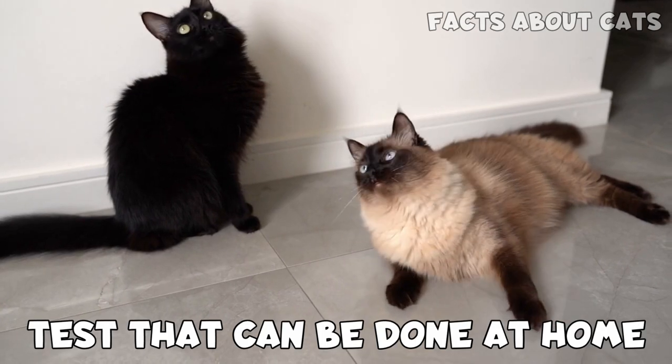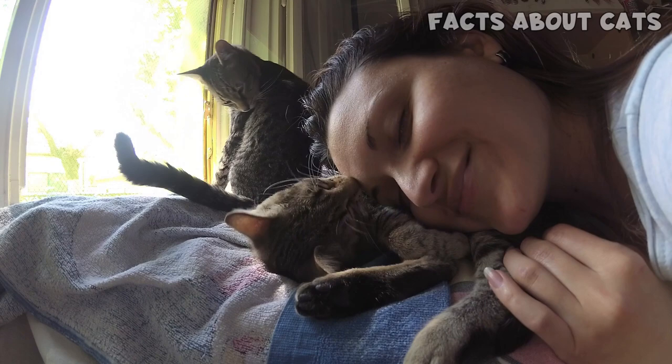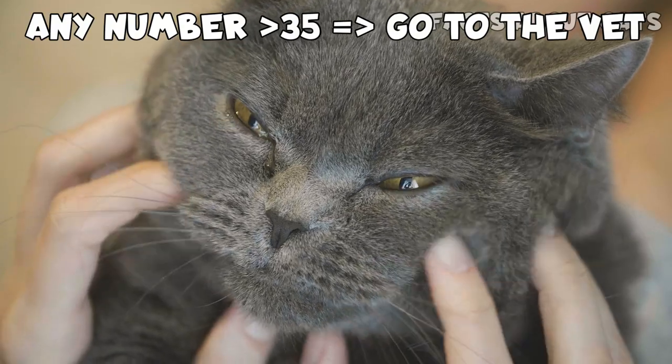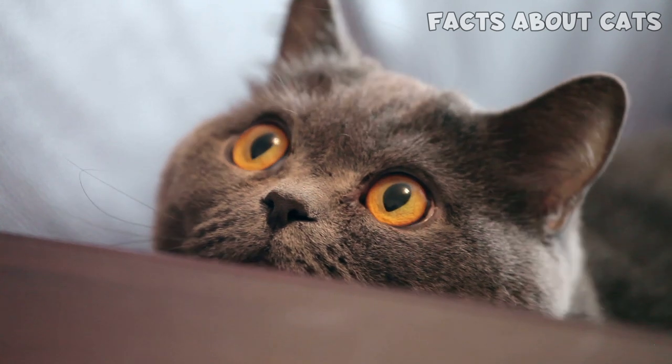You can also monitor your cat's breathing rate at rest or when sleeping. This is done by counting your cat's number of breaths over 30 seconds and multiplying it by 2. Any number above 35 means the cat needs to be evaluated by the vet. But this isn't a diagnosis and cannot replace a periodic consultation.